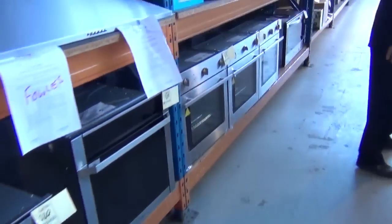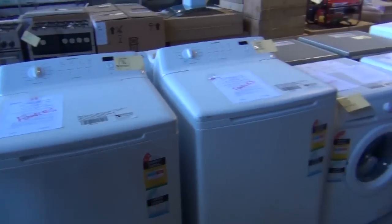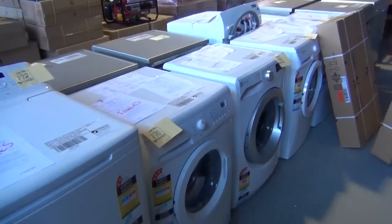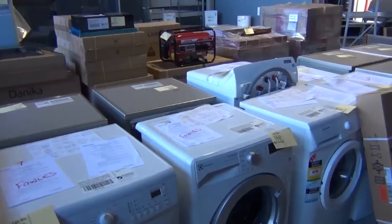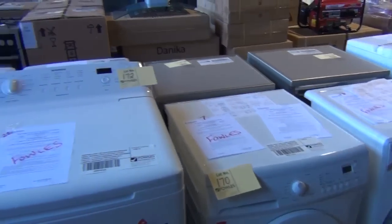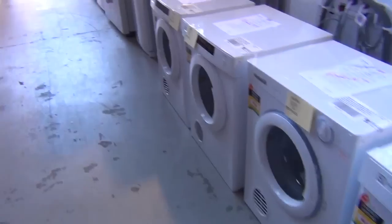Heaps more range hoods up the top, so a really good variety there tomorrow. Over the other side we've got a huge amount of laundry gear — dryers, top load washers, and front load washers. Good brands: Simpson and Electrolux in the washers. Really nice range of front loaders — probably looking between $300 and $400 on those, and low to mid $200s through to low $300s on the top loaders, all with a factory warranty.